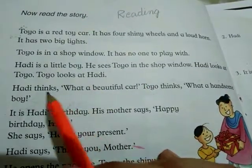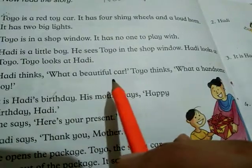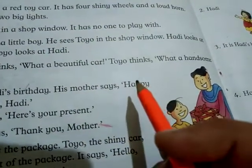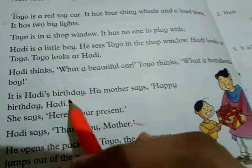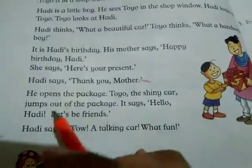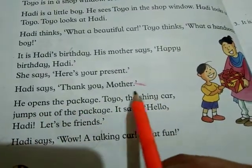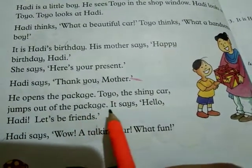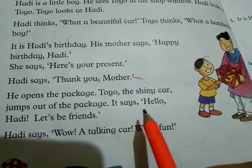Hadhi looks at Toyo. Toyo looks at Hadhi. Hadhi thinks: what a beautiful car! Toyo thinks: what a handsome boy! It is Hadhi's birthday. His mother says: happy birthday Hadhi. She says: here is a present. Hadhi says: thank you mother. He opens the package.